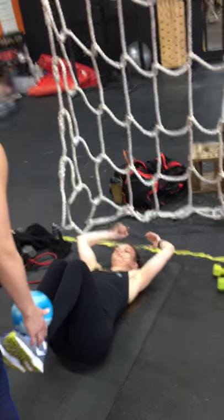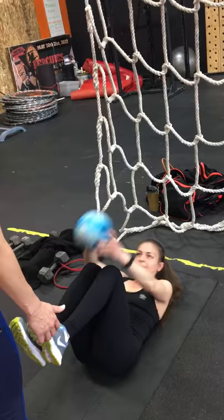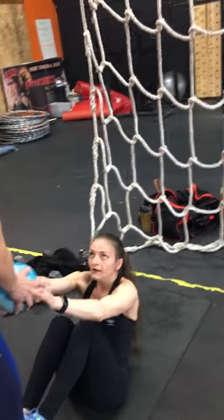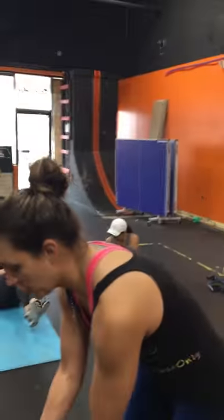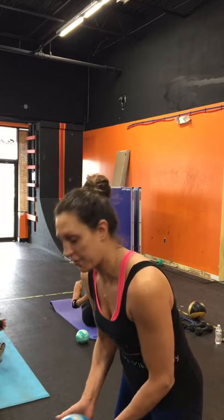Hard work. And then we're going to do Russian twists. This class runs four days a week — Monday, Wednesday, Friday in the morning at 9:30, and Thursday evening at 5:15.